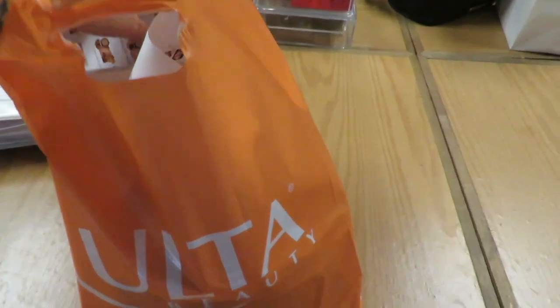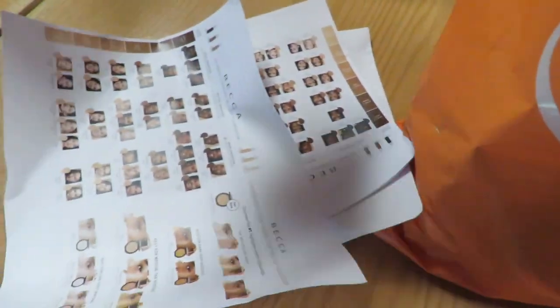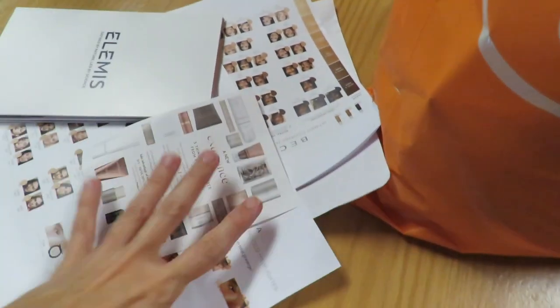I have all of my paperwork that I keep because I have a little folder. I put all of my paperwork in so I don't miss anything and I know what's going on.